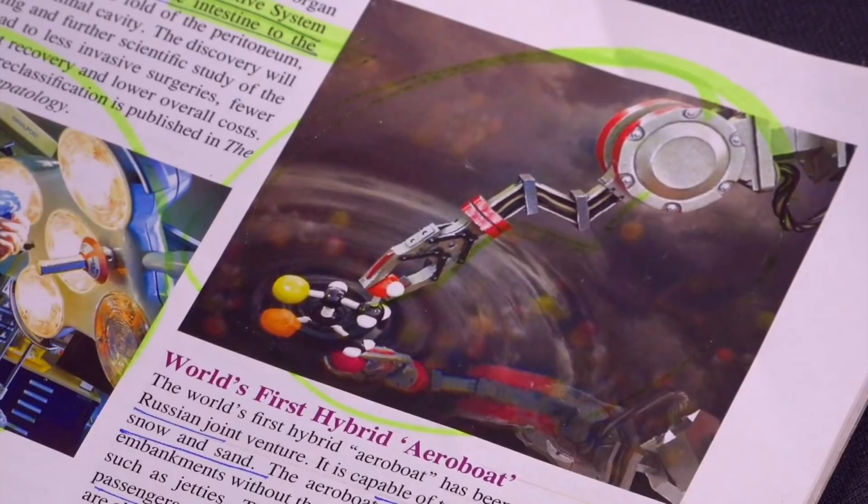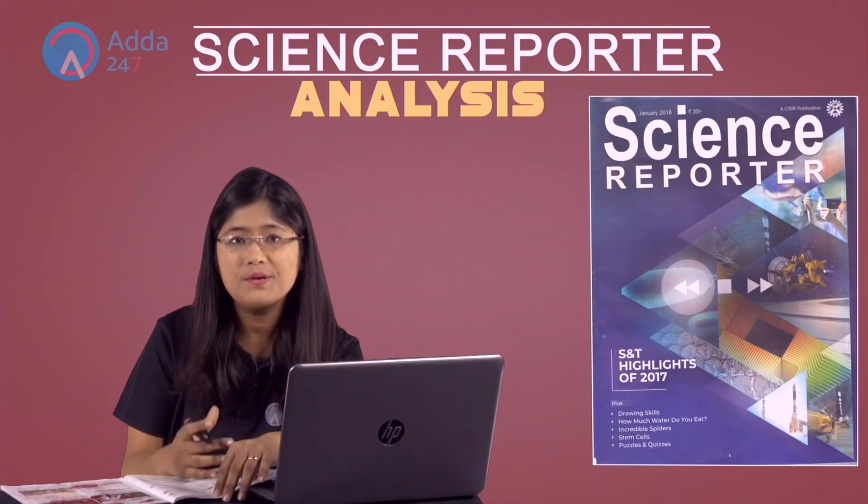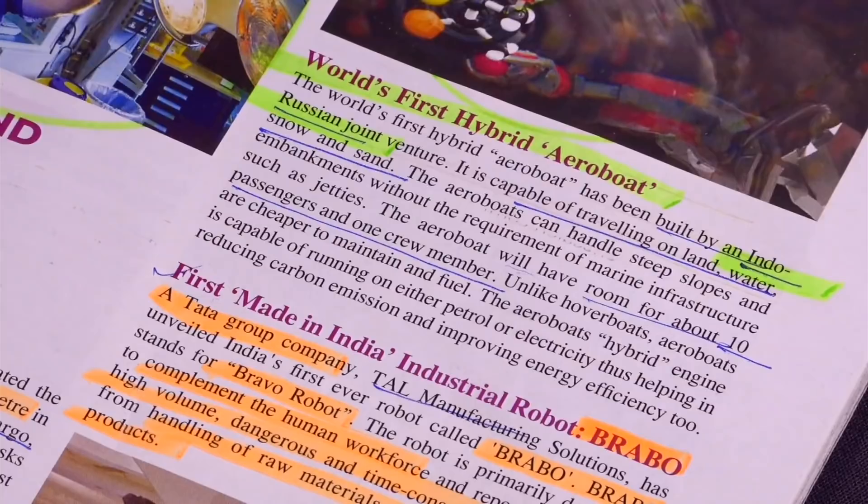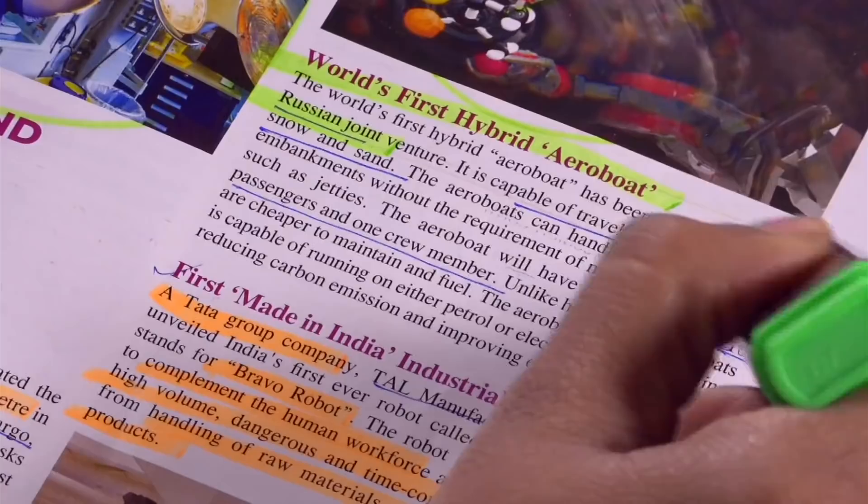The next is world's first hybrid aerobot. It is a joint venture. This aerobot can run on land, water, snow, and sand — it can go anywhere. It can run everywhere.